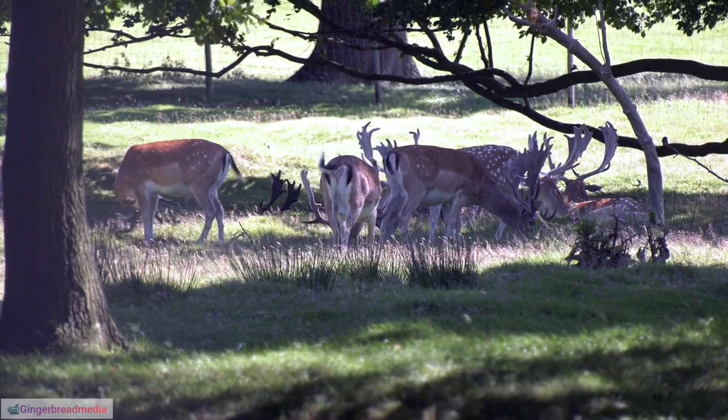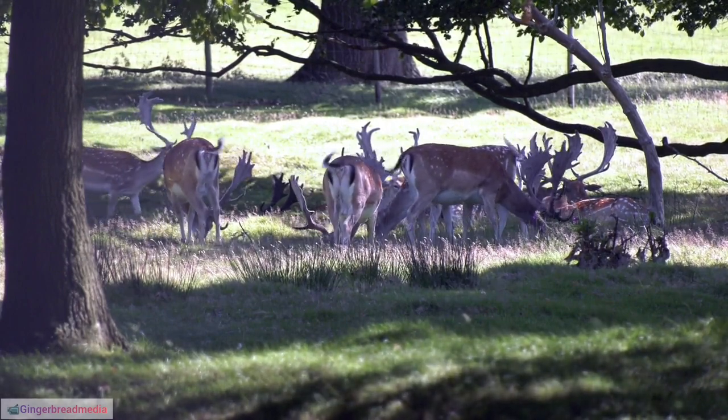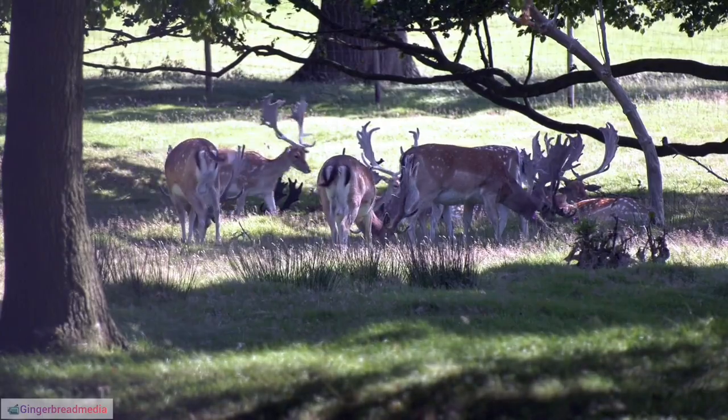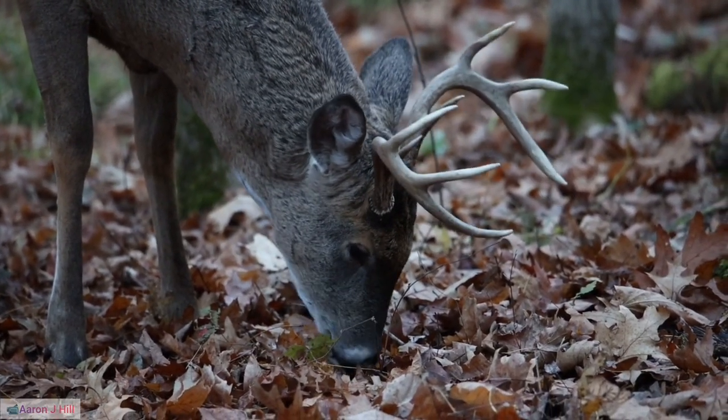32. Reindeer Migration Challenges. Migration routes of reindeer are often threatened by infrastructure development, such as roads and pipelines, leading to collaborative efforts to mitigate these impacts.